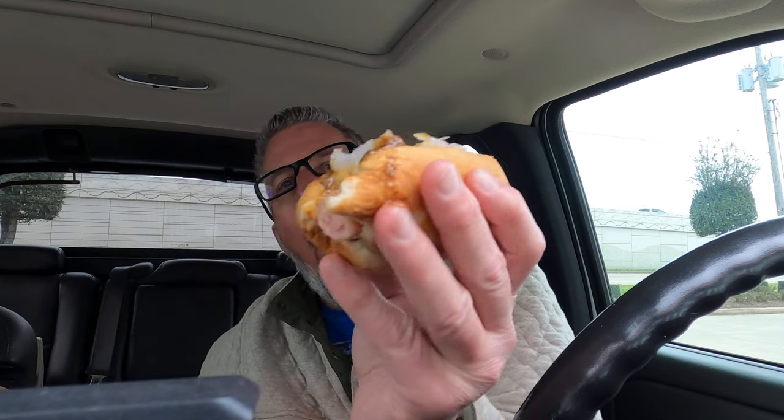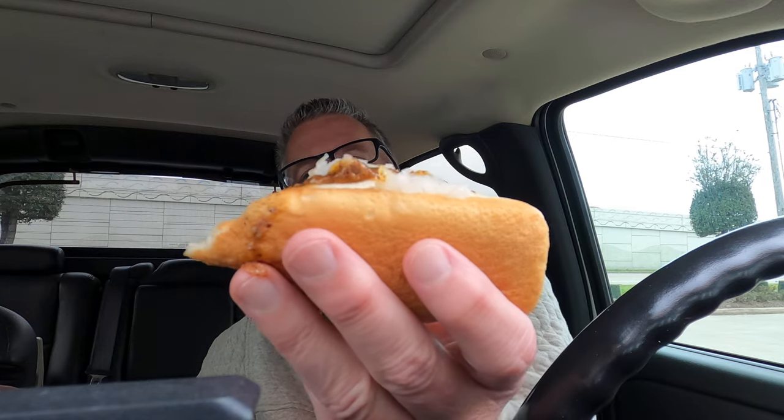More fries — fries are good. Oh, too hot, let it cool off. Try a piece of the bun. So good. Very, very good.